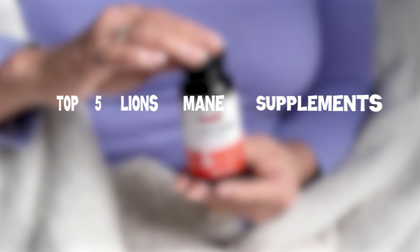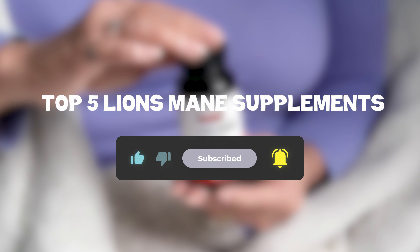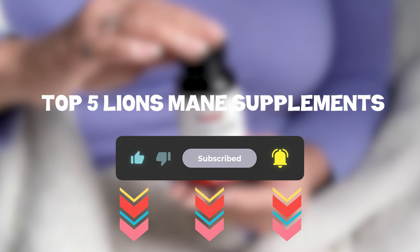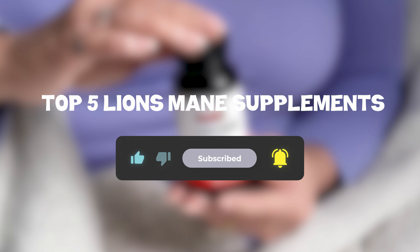So that sums up my top 5 Lion's Mane supplements — I hope you enjoyed. Remember, you can find prices of the products in the description and comments, so make sure you check those out. Until next time, have a great day!